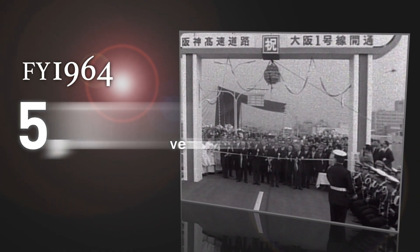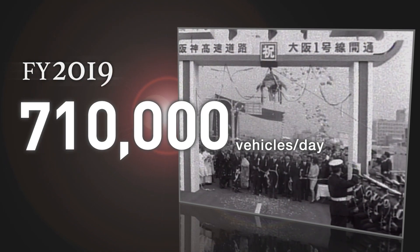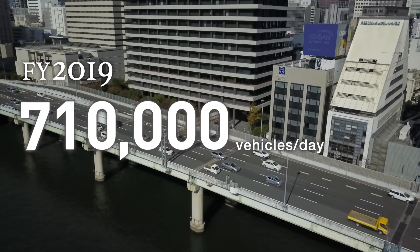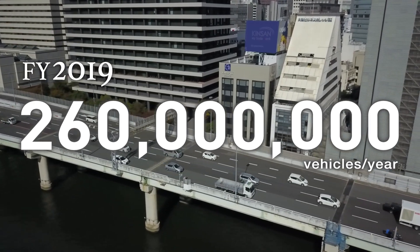The number of vehicles, which was only 5,000 a day when service began in fiscal 1964, has grown together with the network's length. In fiscal 2019, it reached more than 710,000 vehicles daily, with an annual total of about 260 million vehicles.